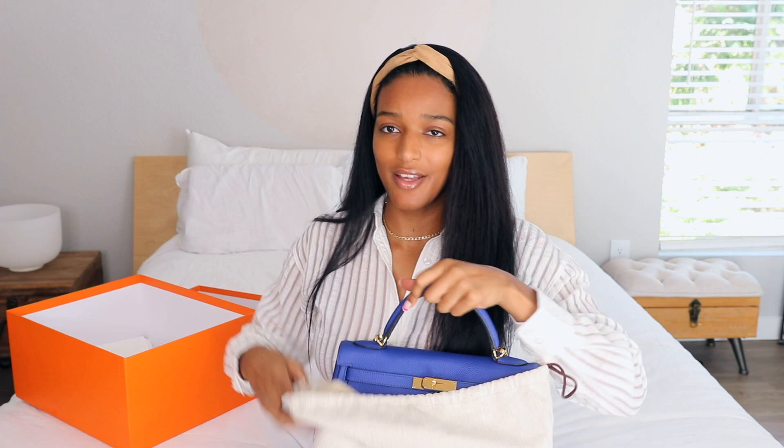You probably already know what's in this box. This is my beautiful Kelly 32 in the color Blue Electric — I adore this bag. I think it's the most 'me' bag I have, a perfect representation of my personality. I bought it from Fashionphile not even a year ago as a gift to myself for getting a new job. When I see it I think about my accomplishments, getting into a new industry, and all the work I put in — it was my little reward.